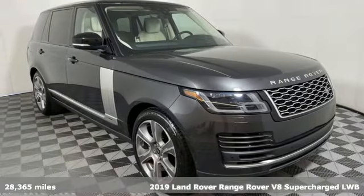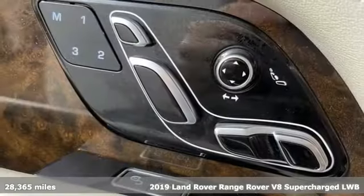It's a 2019 Land Rover Range Rover. You'll stand out in a Land Rover.